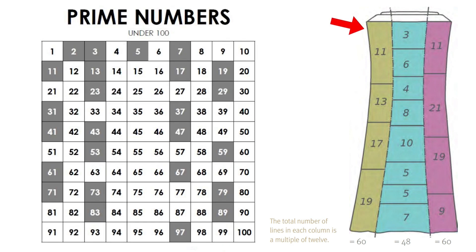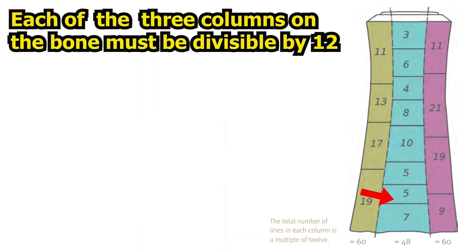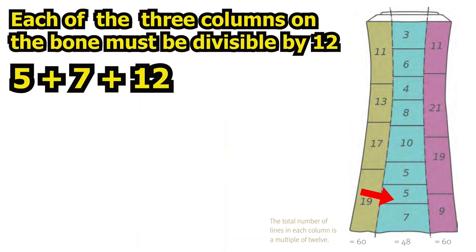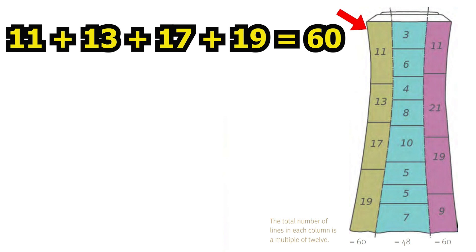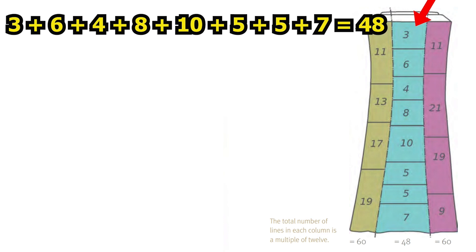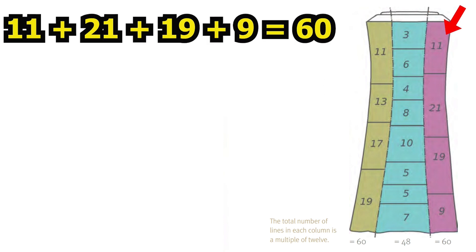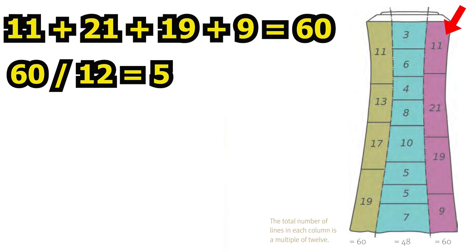The left column shows the prime numbers between 10 and 20. A prime number is a number that can only be divided by itself and 1 — thus 11, 13, 17, and 19. The last two numbers of the central column give the sum by which each column must be divisible: 5 plus 7 is 12. When all numbers are added up in the left column, the sum is 60 — divisible by 12, five times. The central column, when all added up, is 48 — divisible by 12, four times. And the last column, when all added up, is also 60 — divisible by 12, five times.